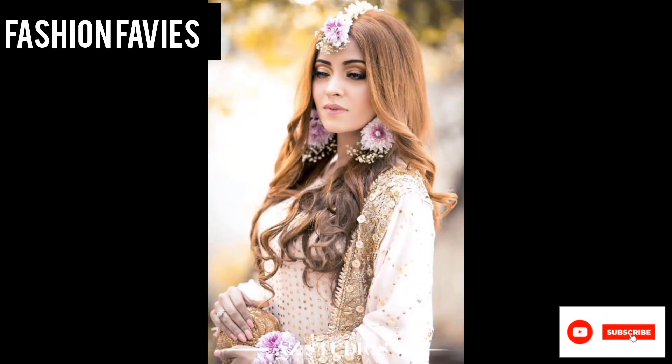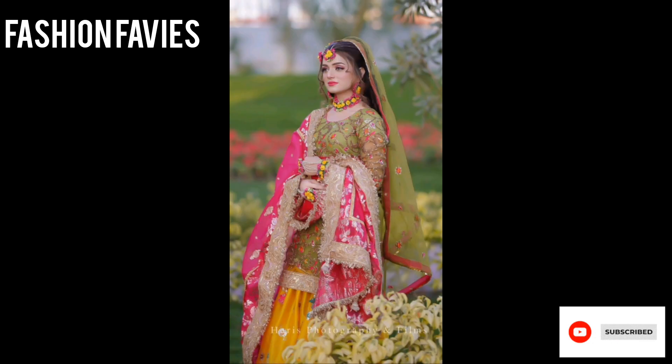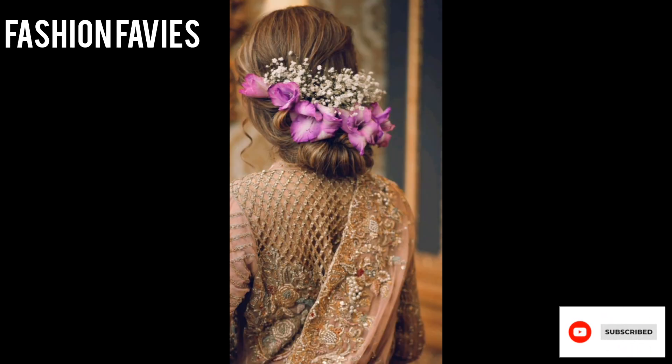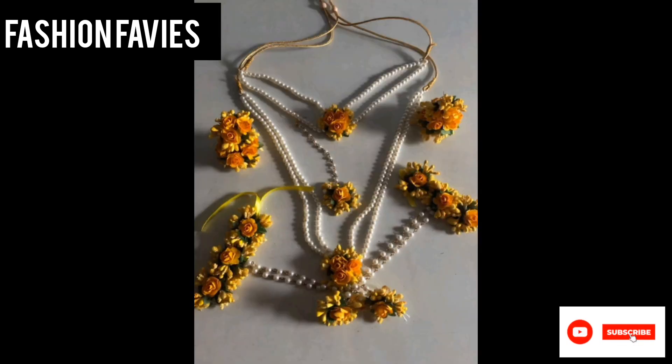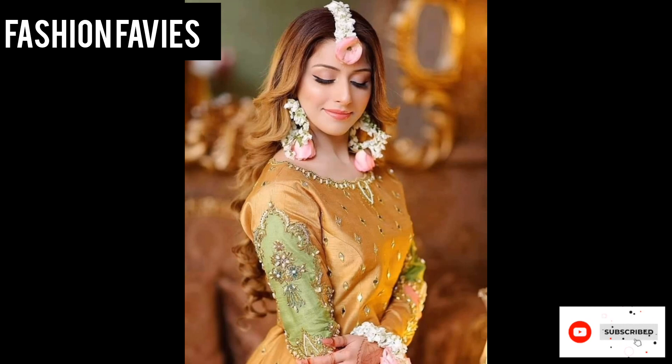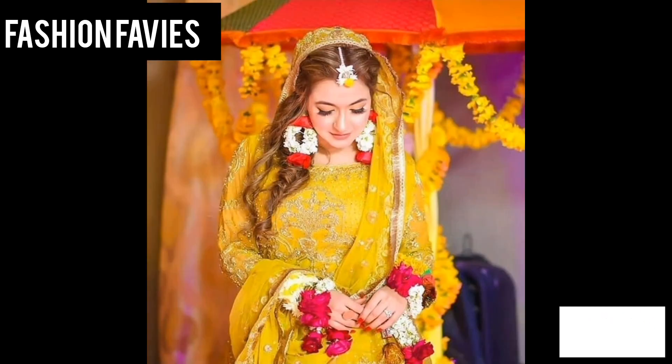Artificial flower jewelry comes in a variety of forms including earrings, necklaces, bracelets, and hair accessories. The artificial flowers used in these designs can range from simple and delicate to large and elaborate, allowing for a wide range of styles and looks.